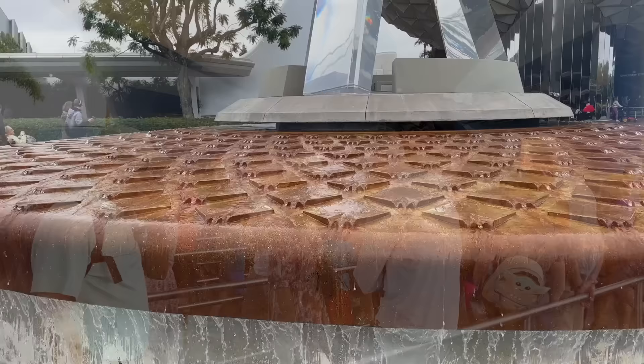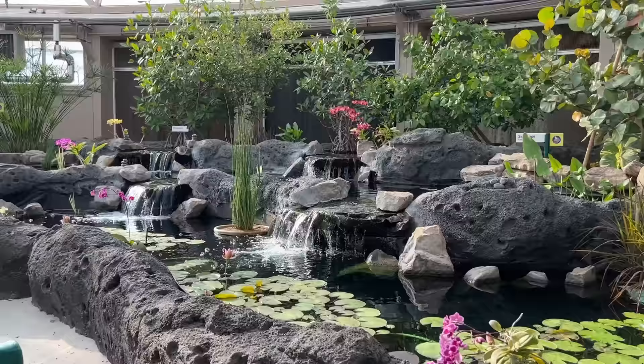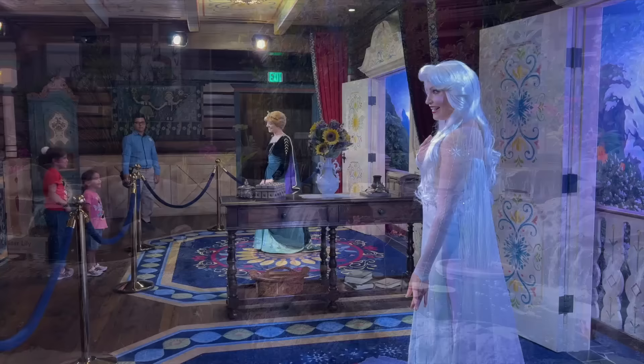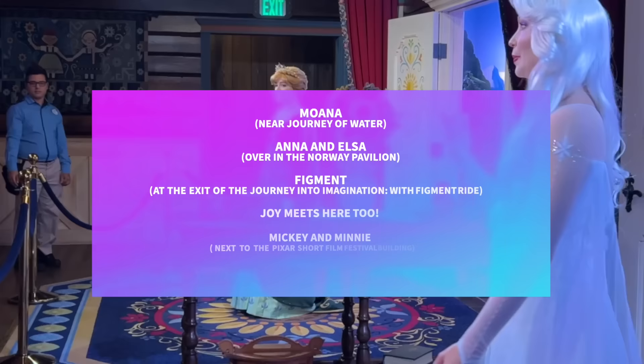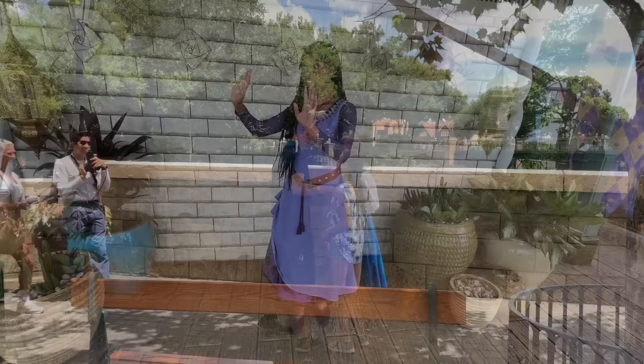We have to ride Spaceship Earth — it's my favorite ride in all of Disney World — and we also have to ride Living with the Land. Those are my two deal breakers for Epcot. For characters, many pop up around World Showcase: Alice in the UK Pavilion, Princess Aurora in France, Mulan in China, Snow White in Germany, and Asha near the World Showplace Plaza. Character sighting opportunities change daily, so keep the My Disney Experience app handy to see who's meeting and greeting on the day you're there.